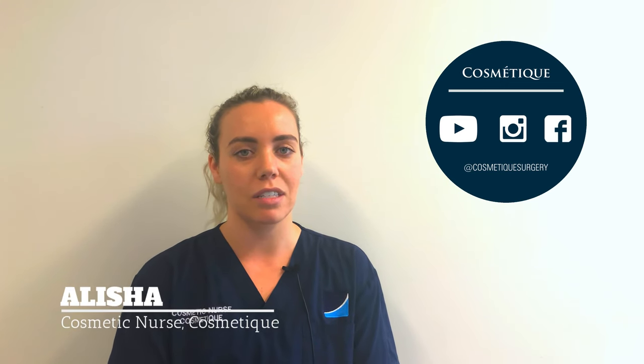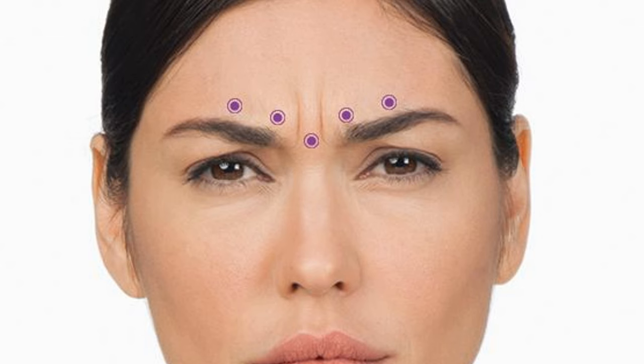Hi, my name is Alicia and I'm a cosmetic nurse here at Cosmetic. Patients frequently ask us about wrinkle relaxer injections into the frown lines.